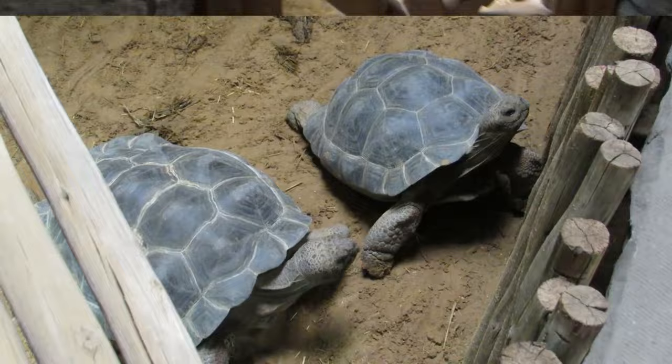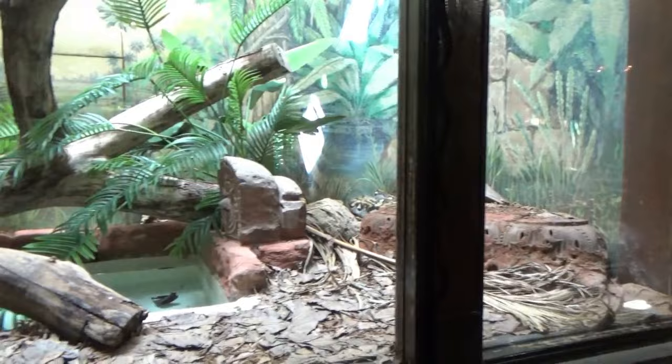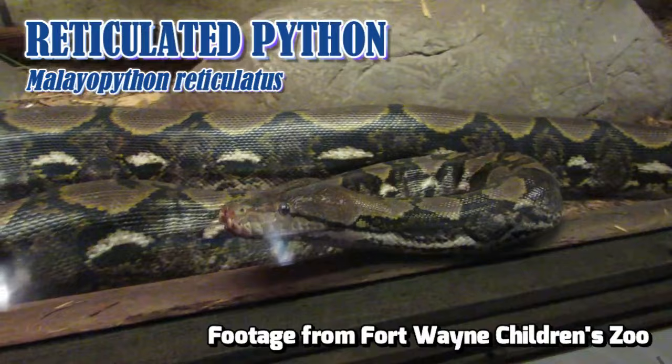Moving to the right, the giant theme is continued with the world's longest snake, the Reticulated Python. Averaging 13 to 16 feet long, but some individuals may grow to over 20 feet.